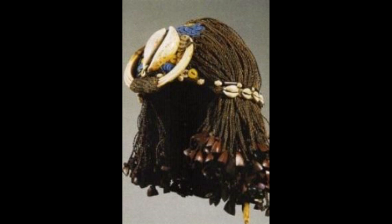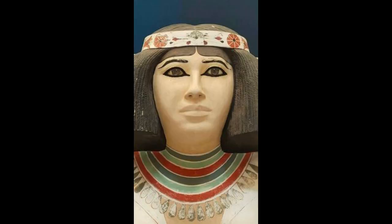Khat: a simple cloth headdress made of linen and worn by the nobility and pharaohs. Unlike the nemes headdress, the khat was never pleated, patterned, and not tied at the back.